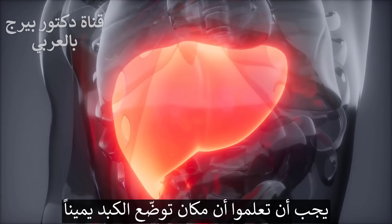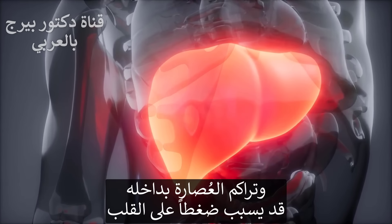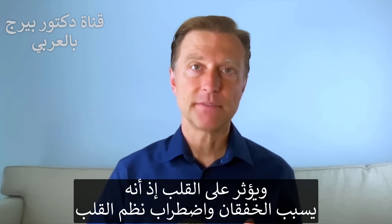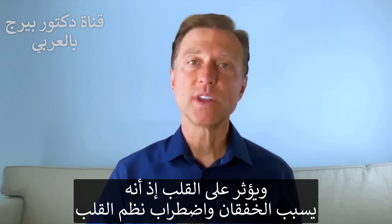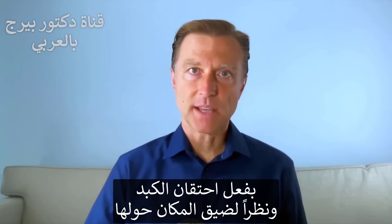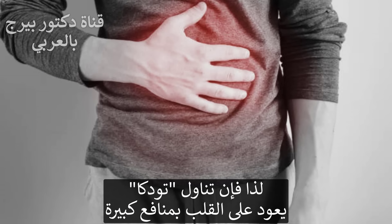Also realize that where the liver is located on the right side, when it gets backed up, it can put pressure on the heart. It can put pressure on your lungs, so it can affect breathing. It can affect the heart. It can create palpitations and even arrhythmias by having the liver being a little bit too swollen because there's just not enough space in that area. So there's a lot of benefits to the heart by taking this TUDCA.